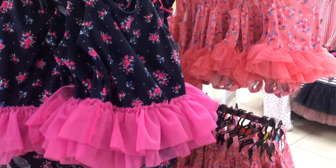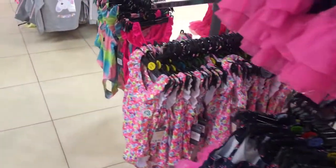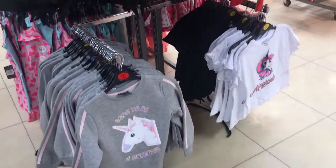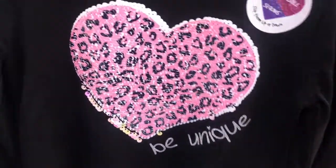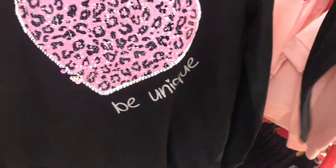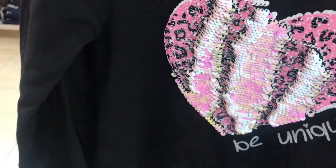And the swimming costumes were so cute. Don't you like the feel of these sequinned tops that you can rub your hand up and down and it just changes the look.